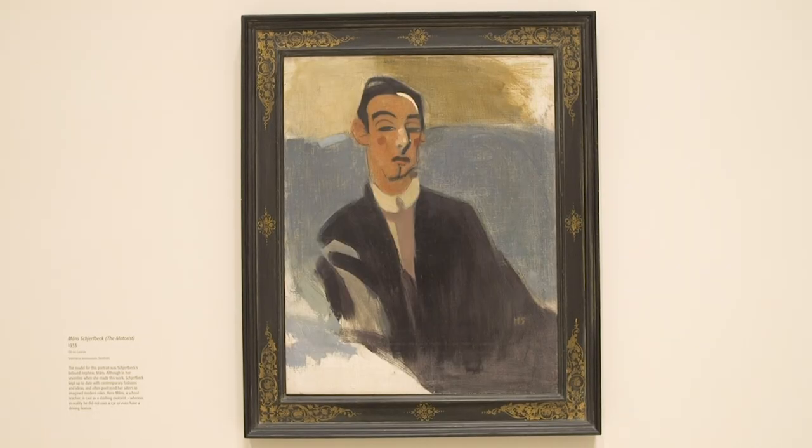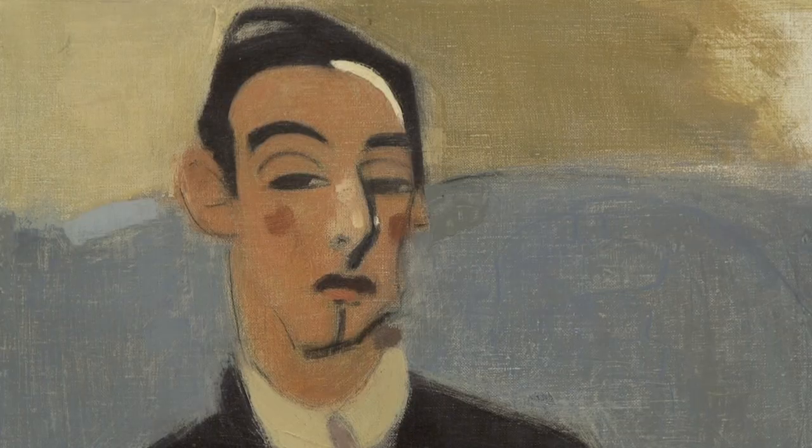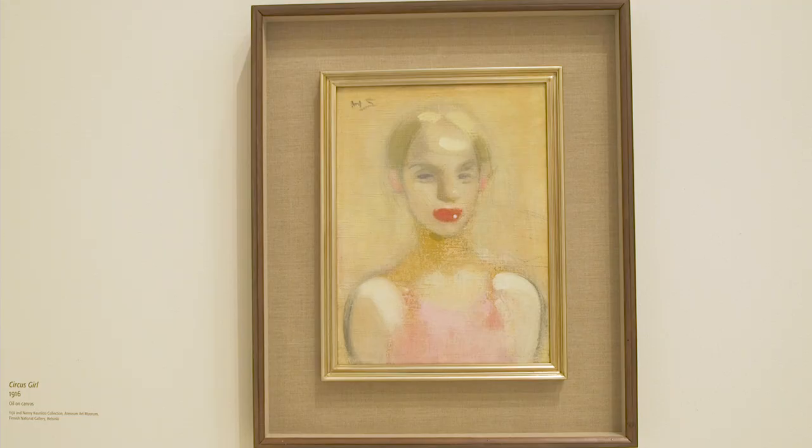Schjerfbeck, for the majority of the 20th century, was very interested in portraying the people around her. This is a really lovely portrait of her nephew Mons Schjerfbeck, called 'The Motorist,' which is slightly ironic as he didn't actually own a car or have a driving license. That's really emblematic of the way she would notice something in her models — she would pick up on something in their demeanor and run with that with her imagination, casting them in these wonderful imaginative titles: the circus girl, the motorist, the skier. She synthesizes all her influences to end up with these amazing portraits.